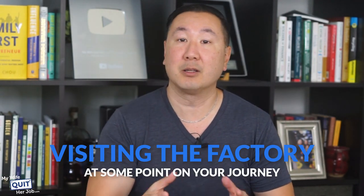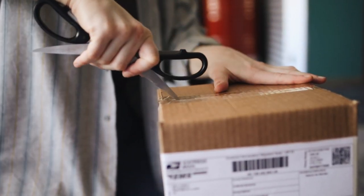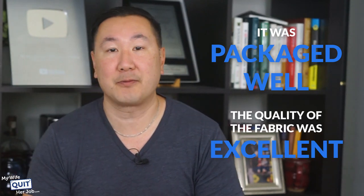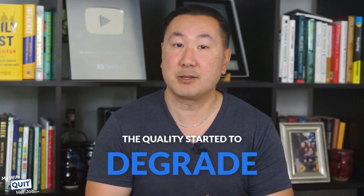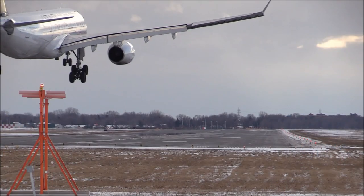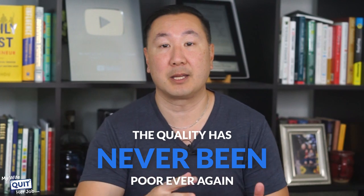Even though Alibaba is extremely convenient, I still recommend visiting the factory at some point along your journey. One time we found a supplier on Alibaba that gave us great prices and our first shipment was fantastic — well packaged, excellent fabric quality, and we were extremely satisfied. But over time the quality started to degrade and they became slightly less responsive. So we flew over to China to visit the factory face-to-face, shared a meal together, had a couple of drinks, and ever since that meeting the quality has never been poor again.